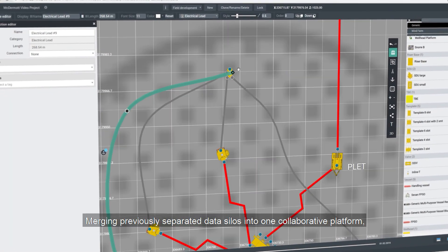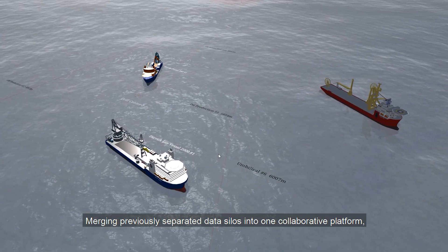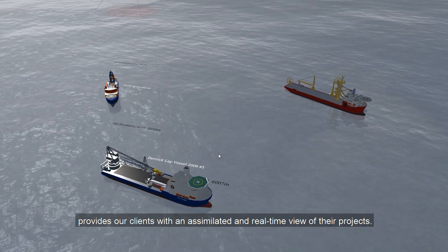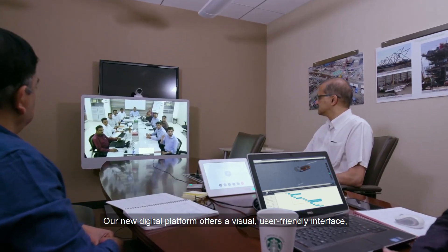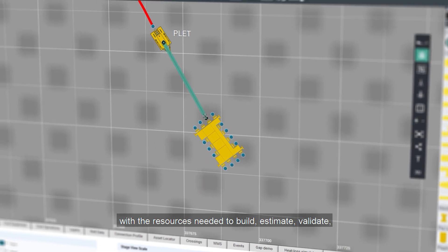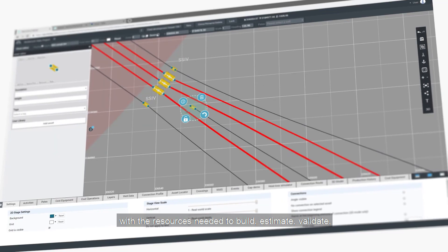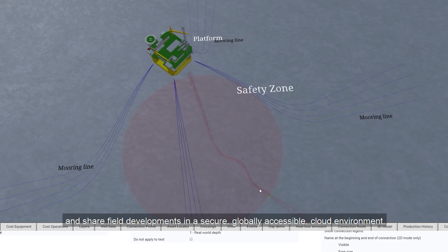Merging previously separated data silos into one collaborative platform provides our clients with an assimilated and real-time view of their projects. Our new digital platform offers a visual, user-friendly interface with the resources needed to build, estimate, validate and share field developments in a secure, globally accessible cloud environment.